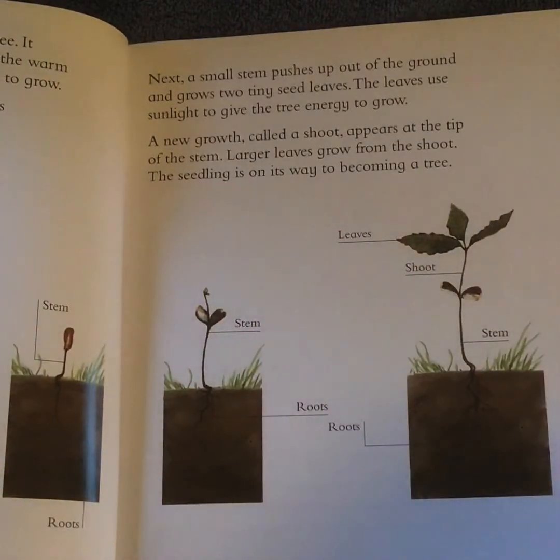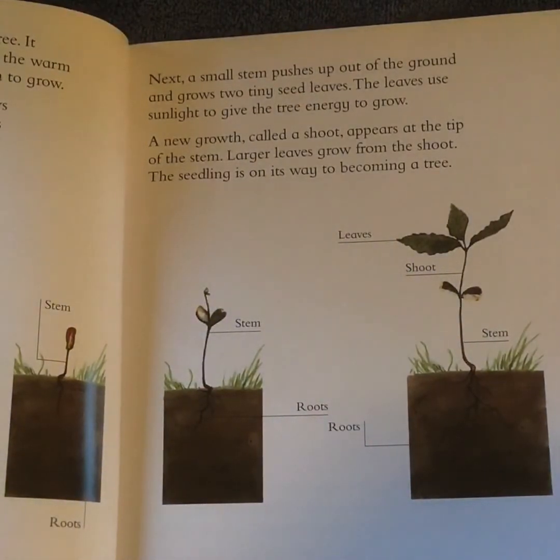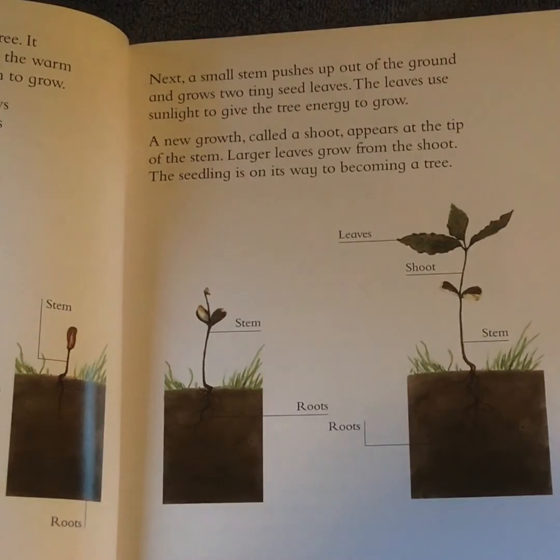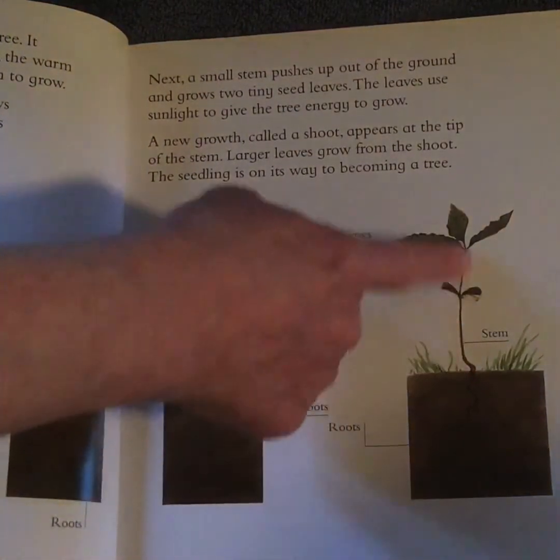The leaves use sunlight to give the tree energy to grow. A new growth, called a shoot, appears at the tip of the stem. Larger leaves grow from the shoot. The seedling is on its way to becoming a tree.